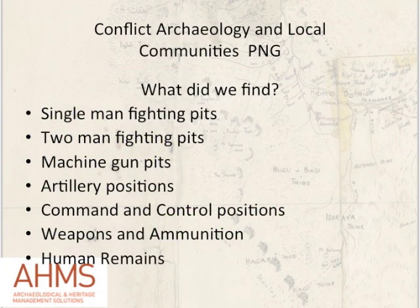So what did we actually find? By far the greatest number of items were single-man fighting pits — probably over 200. They're small excavations, about a metre and a half deep and half a metre wide, to hold a single soldier. Then there are two-man fighting pits, probably for machine guns and heavy weapons. There are specialist machine gun pits, artillery positions — the Japanese had three types of artillery in the area and we found at least two of their artillery positions — command and control positions, and scattered weapons and ammunition, some of which still lies open on the ground. We also found at least two sets of human remains, but we believe up to 80 Japanese soldiers are still buried on the battlefield.